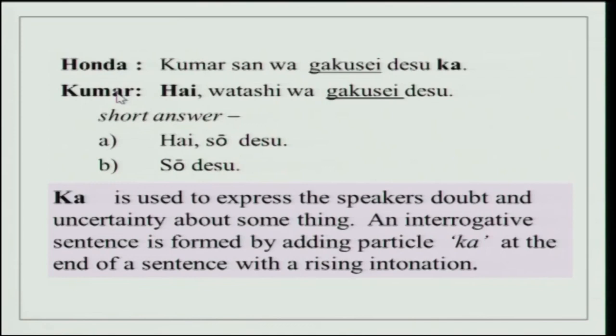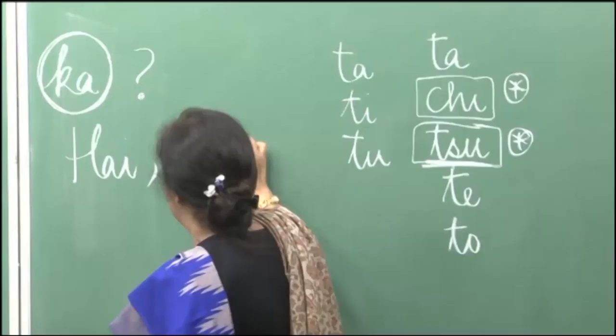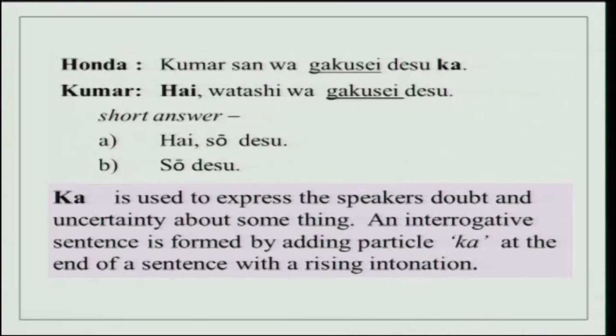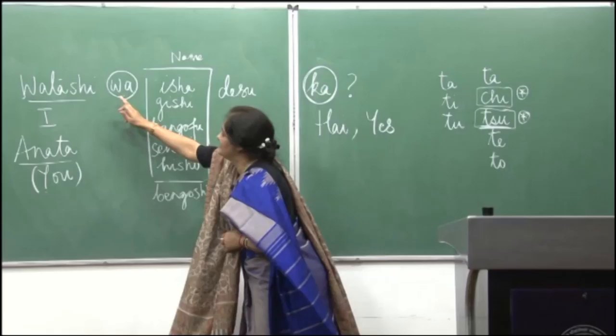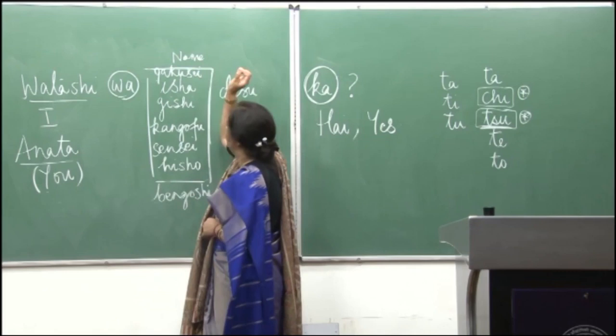Honda is asking Kumar san: Kumar san wa gakusei desu ka? Hai, watashi wa gakusei desu. 'Hai' means yes. So: Kumar san, are you a student? Yes, I am a student. Watashi wa gakusei desu. The pattern is the same — a statement is changed into an interrogative statement by just using ka.